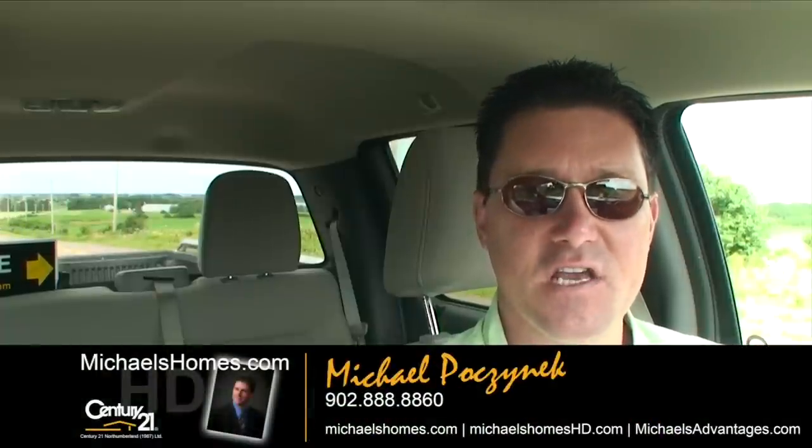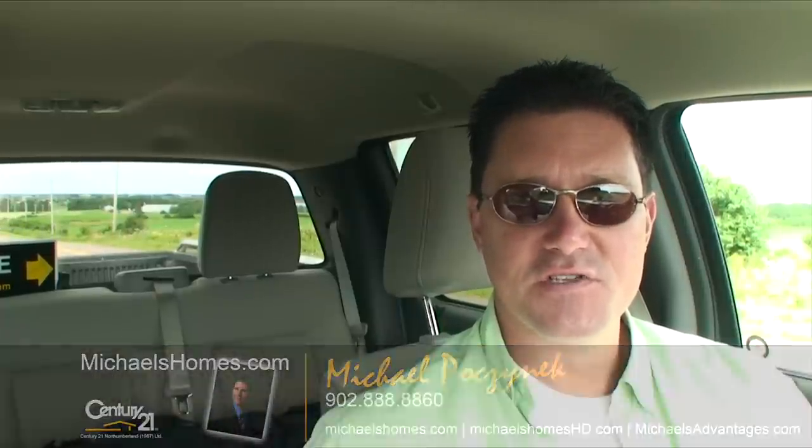Thanks very much for watching the video. Please make sure you subscribe to my YouTube channel and join my mailing list for weekly updates at michaelsholmes.com and michaelsholmeshd. You may also follow me on Twitter for instantaneous updates of any new videos. Thanks, and have a great day.